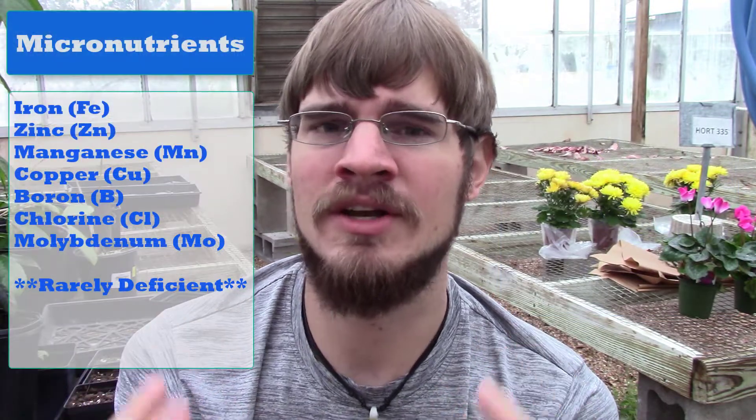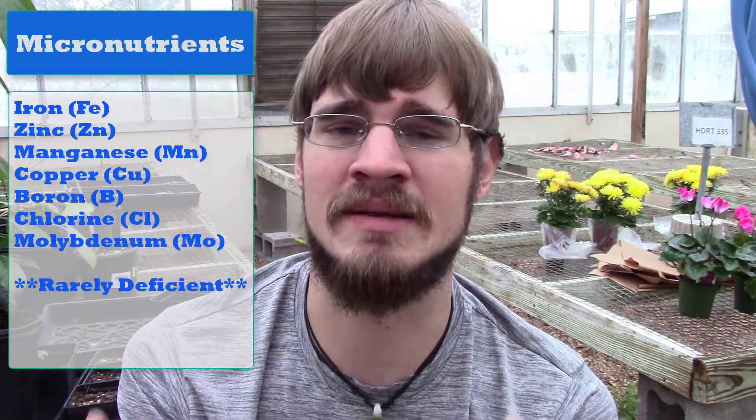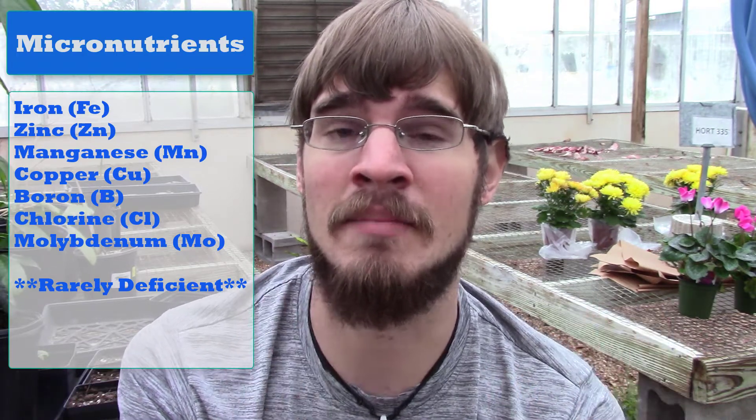Micronutrients, on the other hand, are nutrients that our plants just use trace amounts of. They're still very important, but they're not going to be used as much as the macronutrients. Each nutrient performs an important role in the functions of our plants.